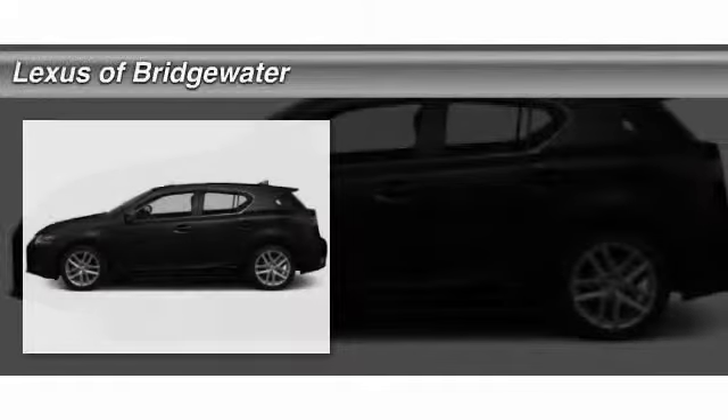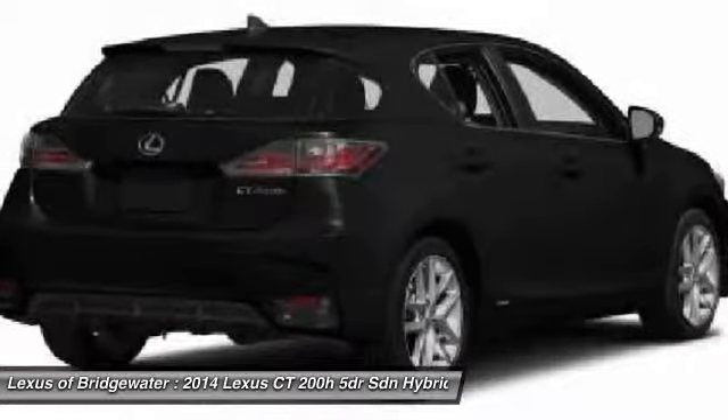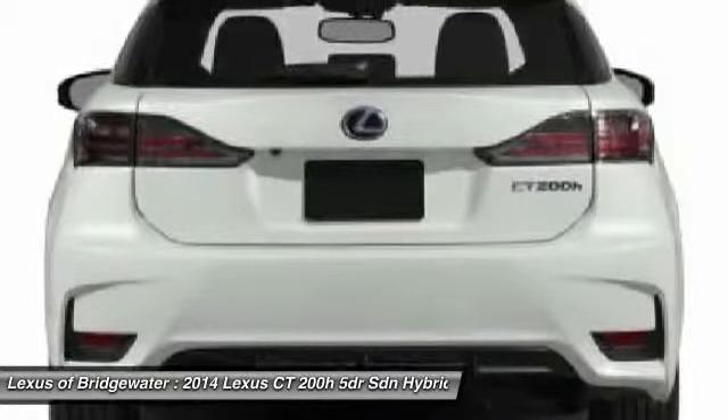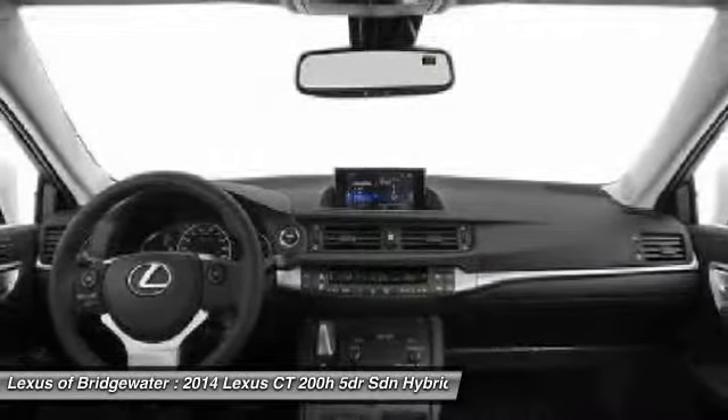The 2014 Lexus CT200H. The Lexus CT200 Hybrid pairs exceptional fuel efficiency and superior handling ability with aggressive styling to create a luxury hybrid vehicle that looks great and handles even better. Going green never felt and looked so good.